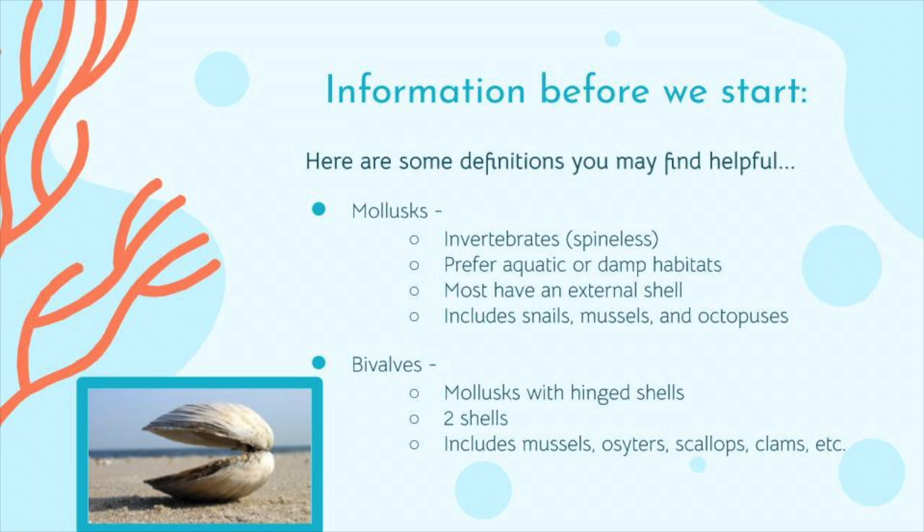Here is some background information about mollusks and bivalves before we start. I'll begin with some definitions. The mollusk phylum falls under a category of animals known as invertebrates, or animals lacking a backbone. Mollusks prefer aquatic or damp living spaces and most tend to have an external shell made of mostly calcium carbonate. The term bivalve refers to a mollusk with a hinged shell, or two shells hinged together. This class includes scallops, mussels, oysters, clams, etc.